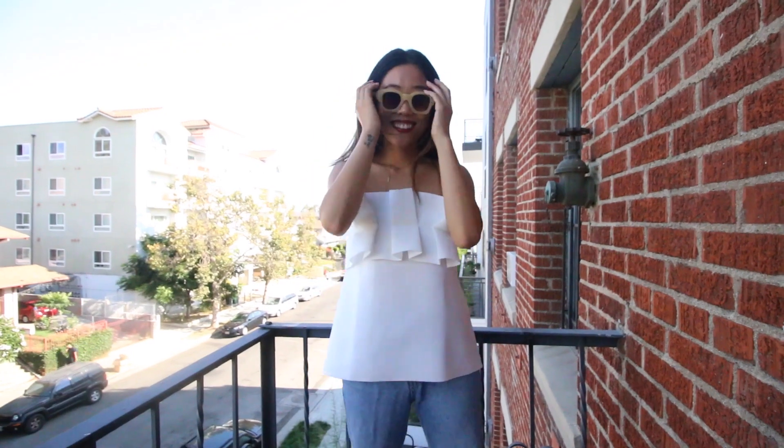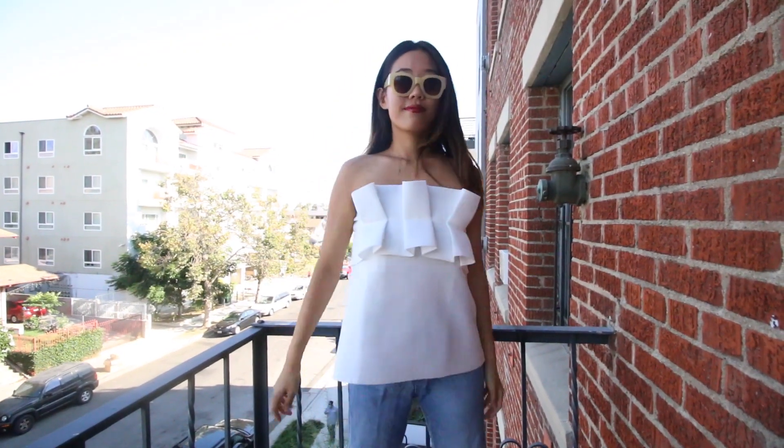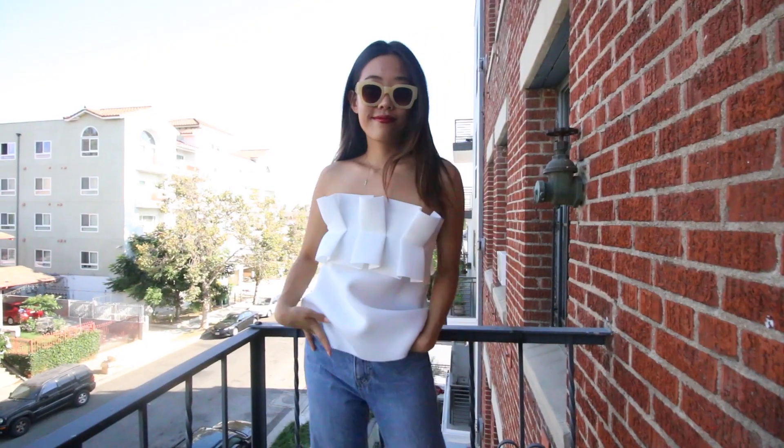This next top is what I call my dumpling top because the top of it is ribboned the way my mom used to make dumplings. It's made out of this scuba neoprene-like material — very stiff with a lot of structure and form, even though it's strapless like a tube top. I think this top could actually look super editorial or high-end if styled the right way, which I'm very excited to do.